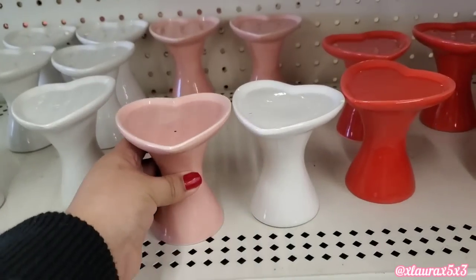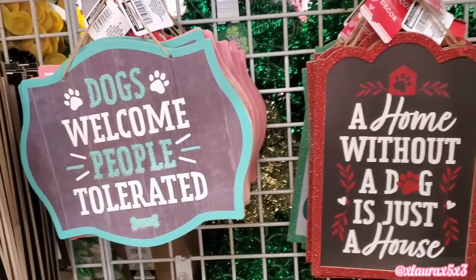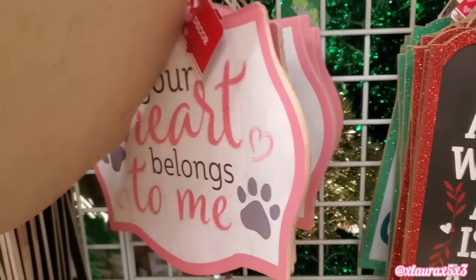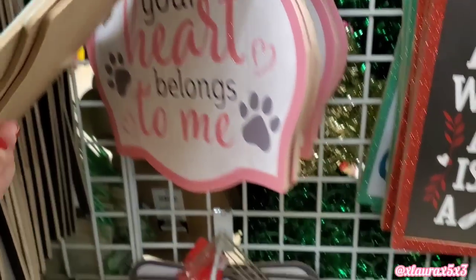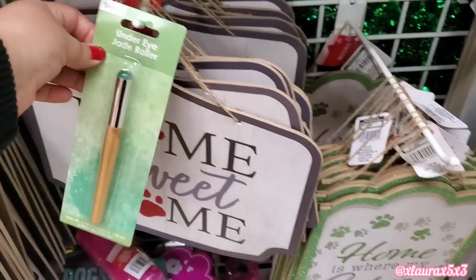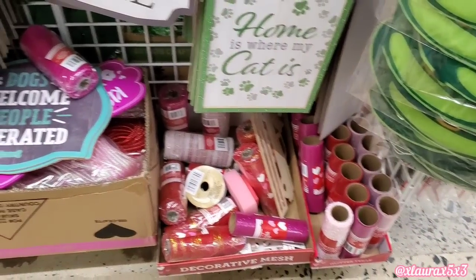These are very good for that price. And yes, they do have more signs. Dogs welcome, people tolerated. So they do have kind of a pet theme going on as well, mixed in with the Valentine's Day decor. Home is where my cat is.